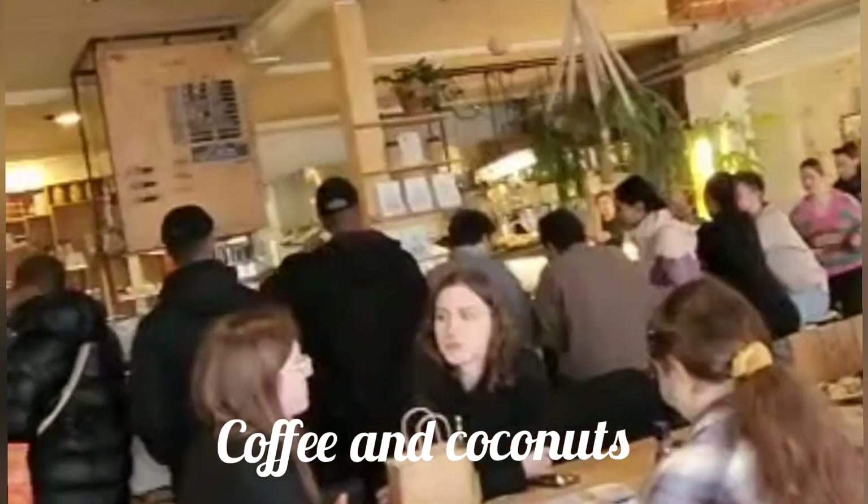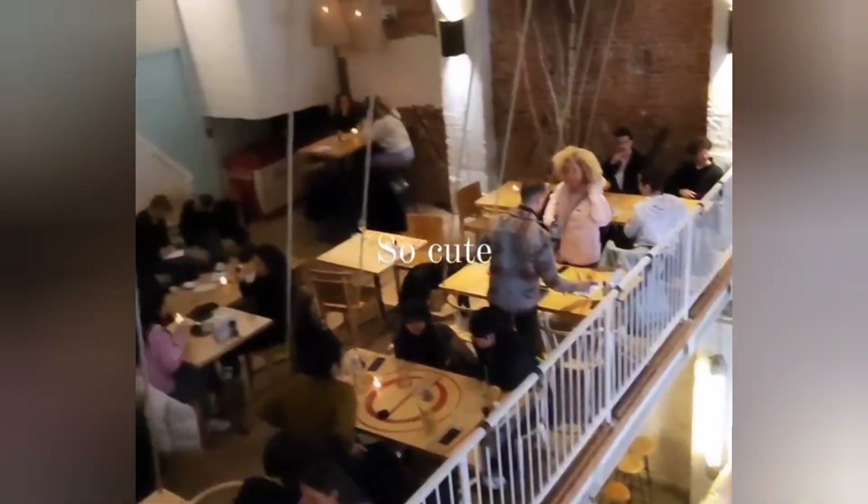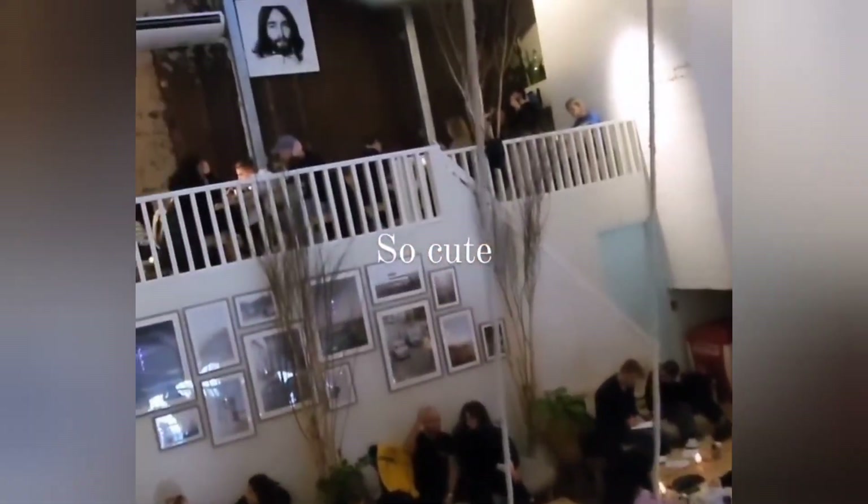I'm going to take you to one of my favorite places in Amsterdam. This place is called Coffee and Coconuts, and it literally was such a cute bar slash restaurant slash breakfast place. They had everything here. So this is the first level — they had three levels, you guys.